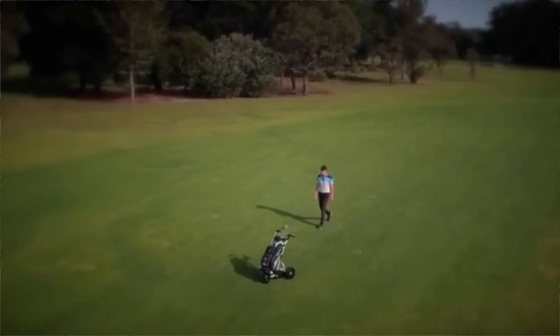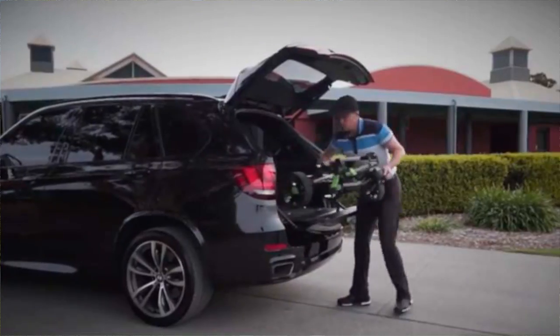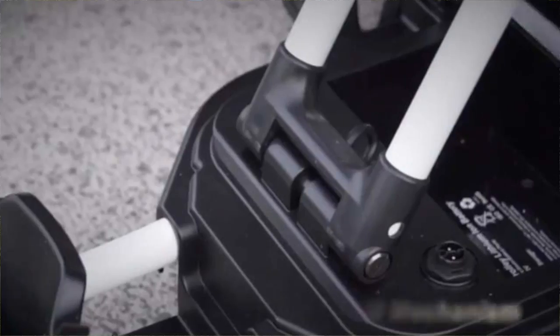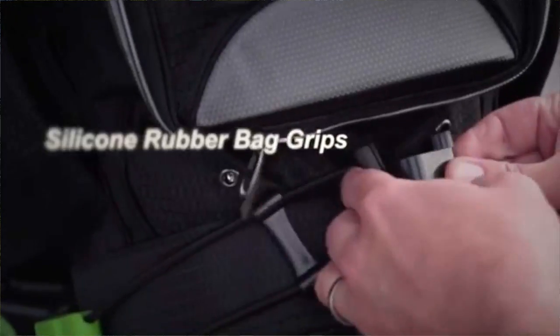This is a fully submersible — in the water, sand, all kinds of terrain — motorised golf buggy. Carries the clubs; I think the English call it a trolley. The Americans and Aussies call it a motorised golf buggy. Zippy Golf in New South Wales here in Australia have been kind enough to give us one of these to review, and we're going to keep it indefinitely.